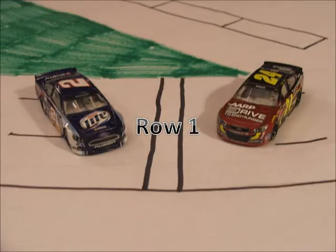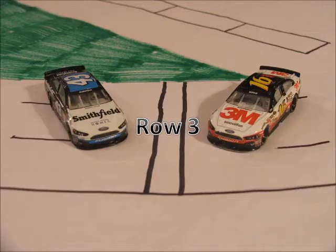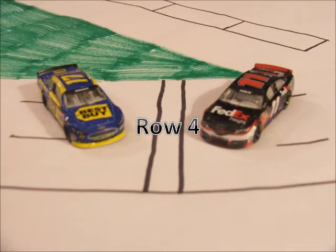On row 1 we have the 24 of Jeff Gordon and the 2 car of Brad Keselowski. Starting in row 2 we have the 15 car of Clint Boyer and the 21 car of Trevor Bain. Starting in row 3 we have the 16 car of Greg Biffle and the 43 car of Eric Almirola. Rolling off in row 4 we have the 11 car of Denny Hamlin and the 17 car of Ricky Stenhouse Jr.